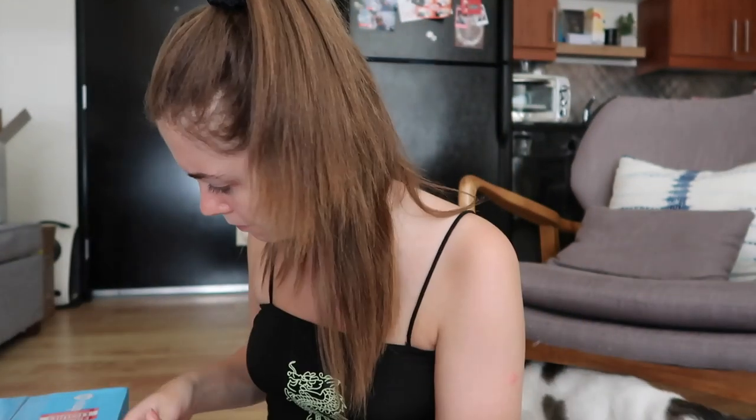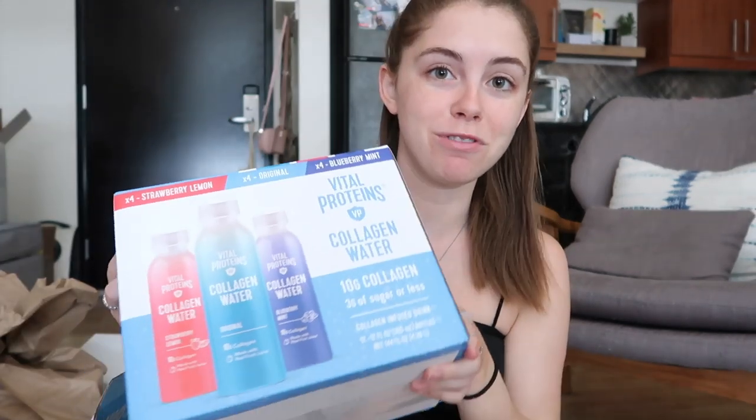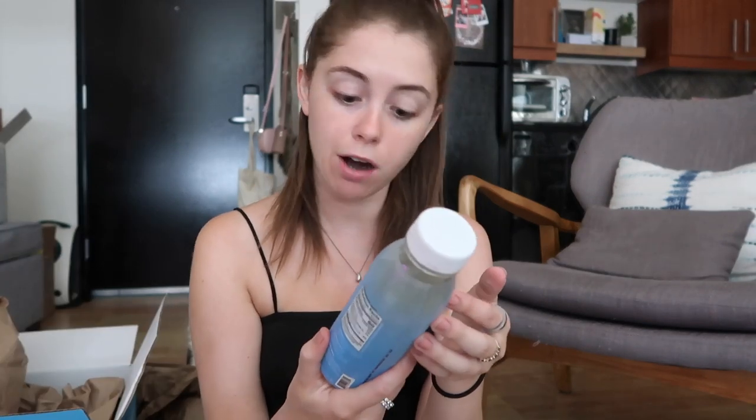This next box is very heavy — it's from Vital Proteins! I'm very excited because it's their collagen water juices — or is it still juice if it's collagen water? There's strawberry lemon, which sounds so good, original which probably just tastes like water, and blueberry mint which sounds like such a yummy combo.